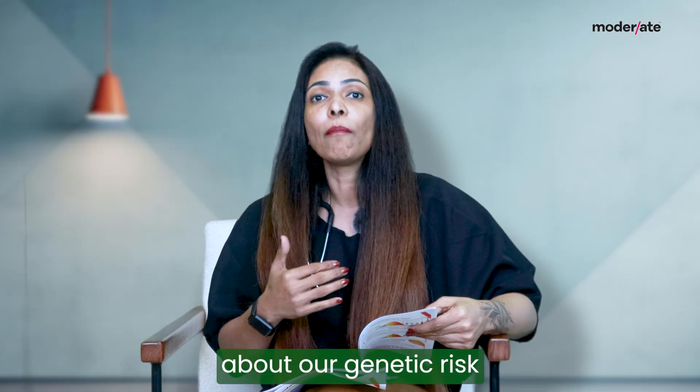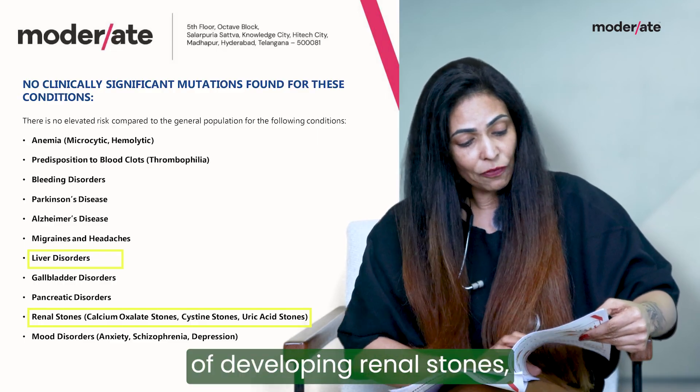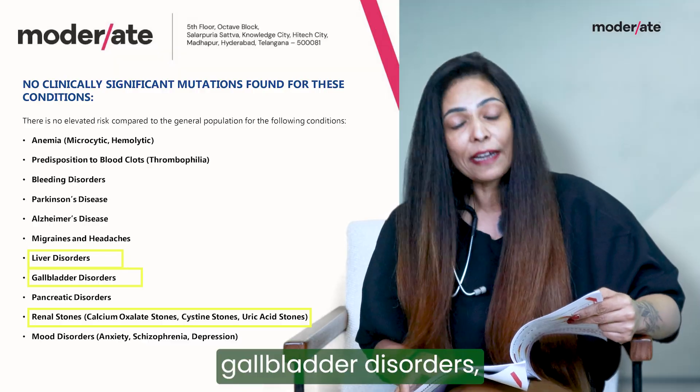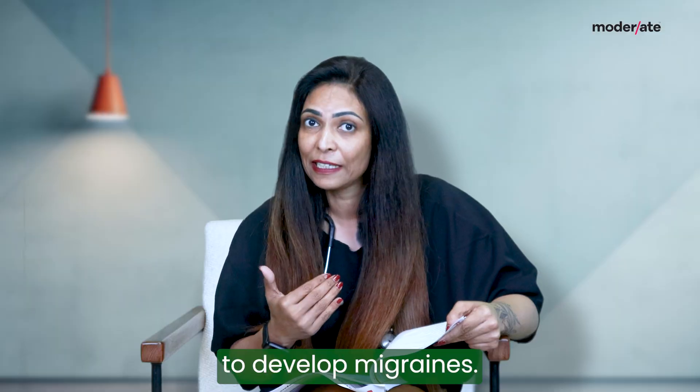You also get genetic information about your genetic risk of developing liver diseases, renal diseases, the incidence of developing renal stones, and also about gallbladder disorders and whether we also have a genetic propensity to develop migraines.